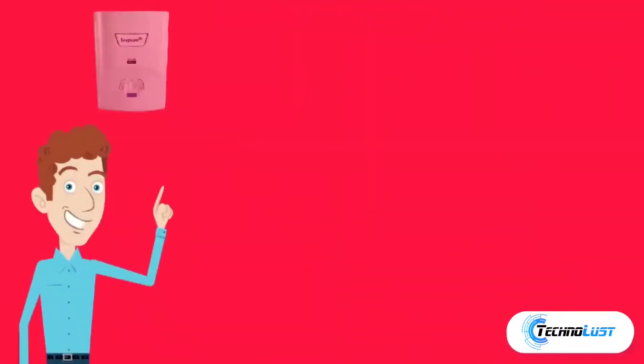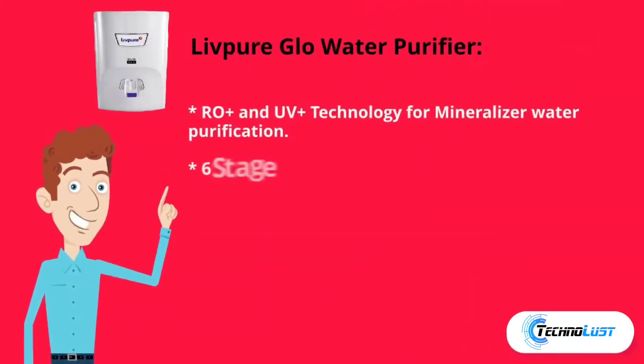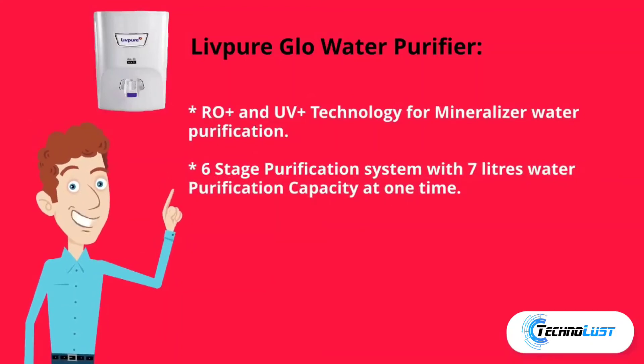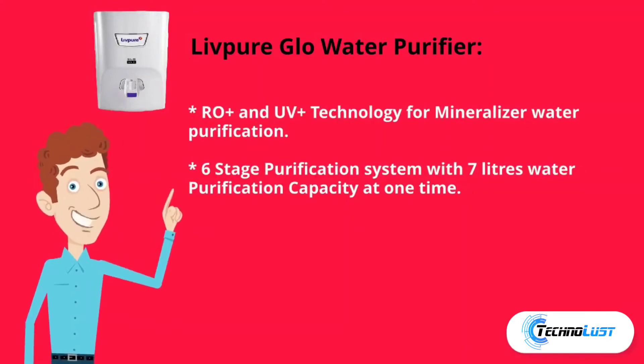Number five is the New Pure Glow water purifier, which costs rupees 9,499. It uses RO plus UV plus mineralizer technology for water purification and features a six-stage purification system with seven-liter water purification capacity at one time.